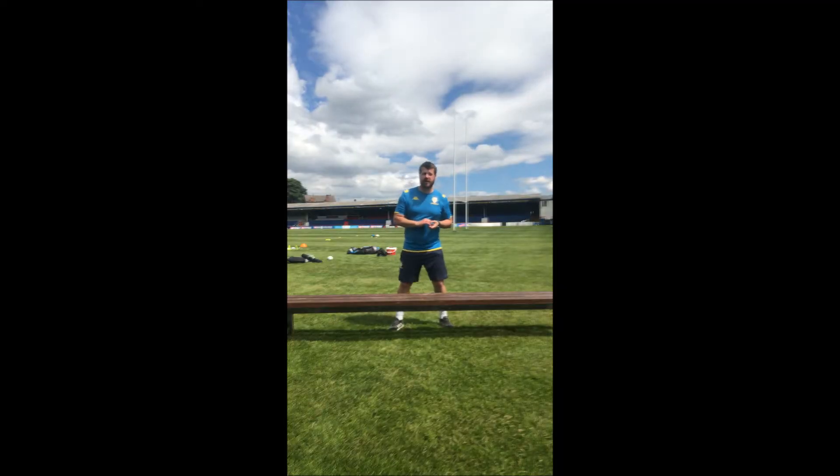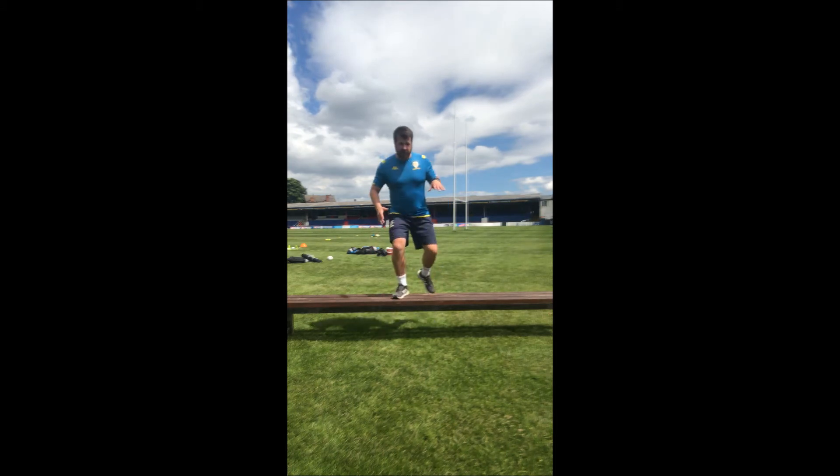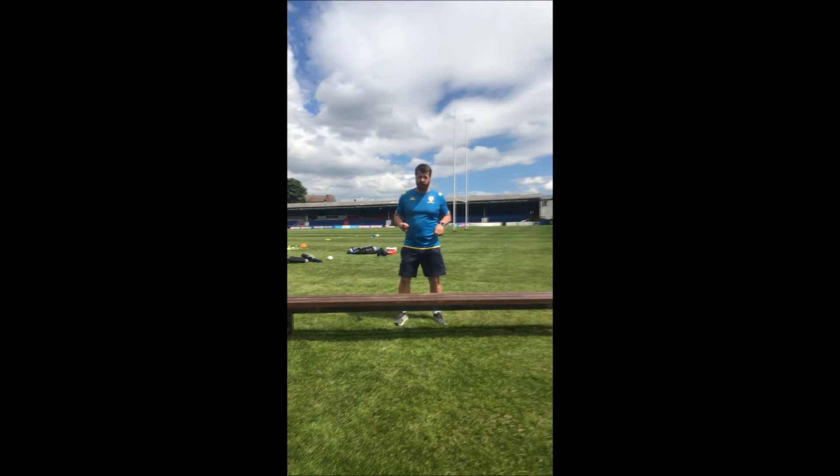Part four of the virtual sports day — step ups. I'm going to use a bench today, but you might want to use your stairs, your back door step, or a patio — as long as you've got something you can step onto that's fine. In terms of scoring: you step up onto the bench and then down, and that counts as one. I'm going to have my attempt now.